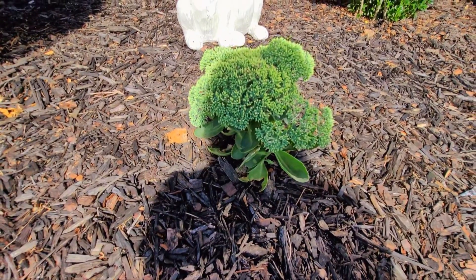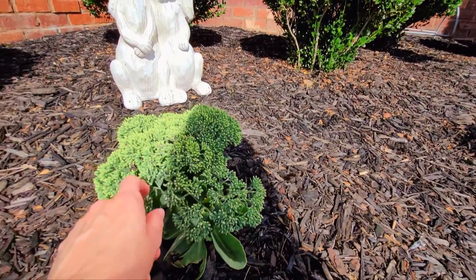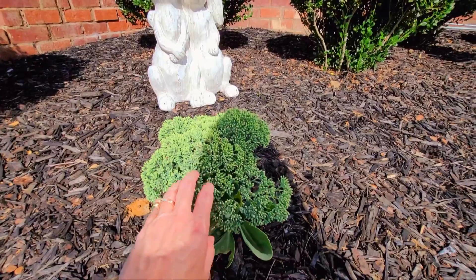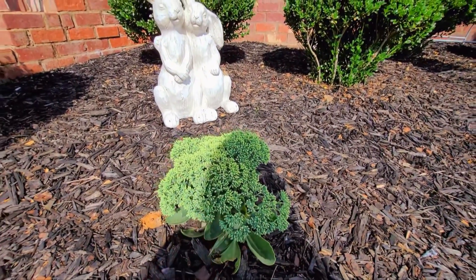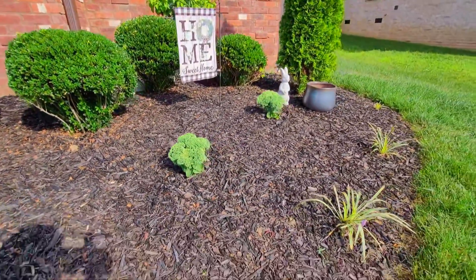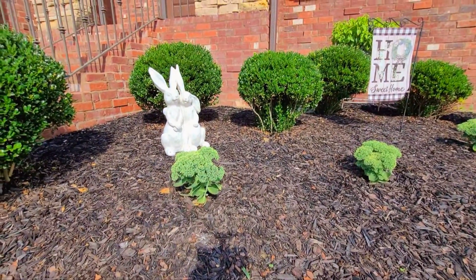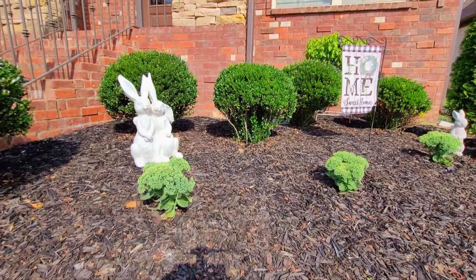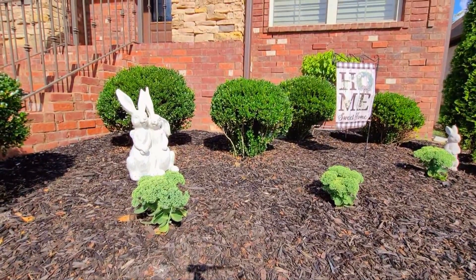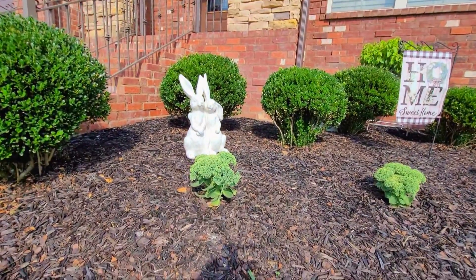This is Autumn Joy sedum, and I thought this would be a good choice since the flowers have fall interest, and also the white and cream coloring which I think is really pretty. Autumn Joy sedum is a perennial, so it will come back every year. It will start looking pretty rough in winter, but once spring comes we can trim it back and it will grow and get bigger. Right now it looks like broccoli to me.